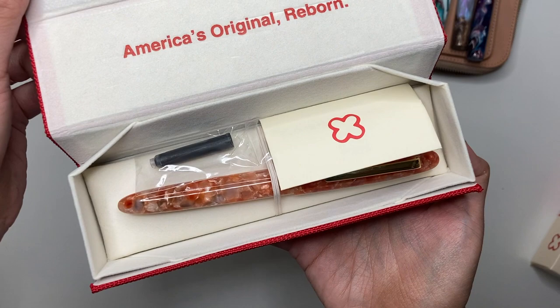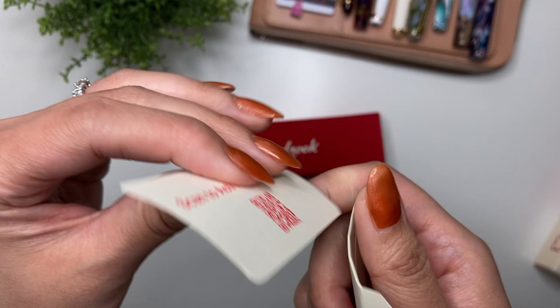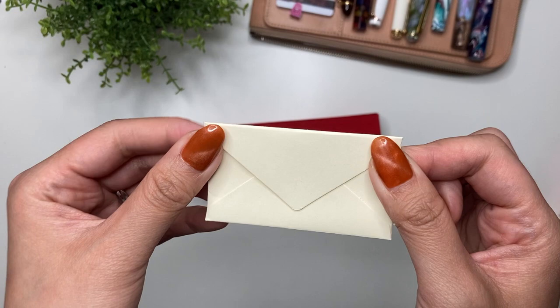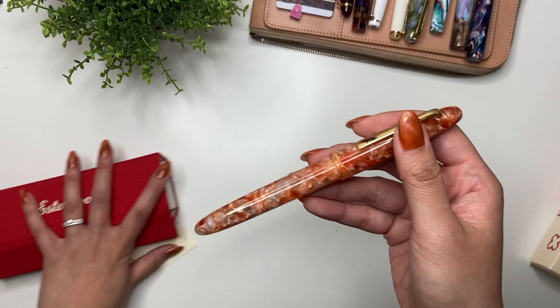Even before I get to the pen, you get this little envelope that has a QR code where you can scan to activate your pen. All of the information in here covers warranty and care instructions. You also get a cartridge, which I put to the side, and then here is the pen.